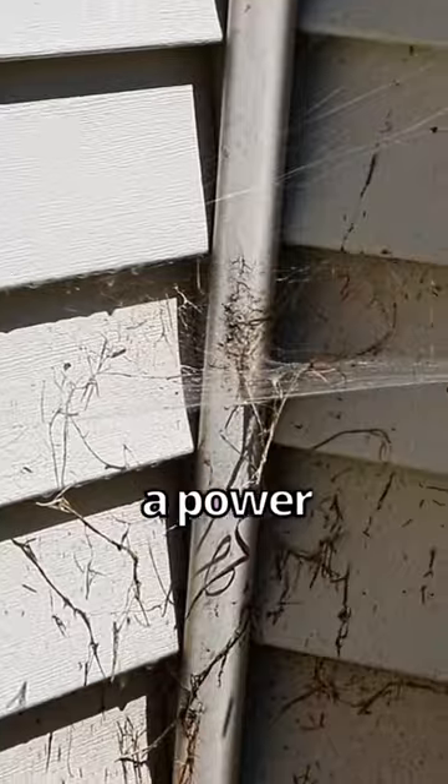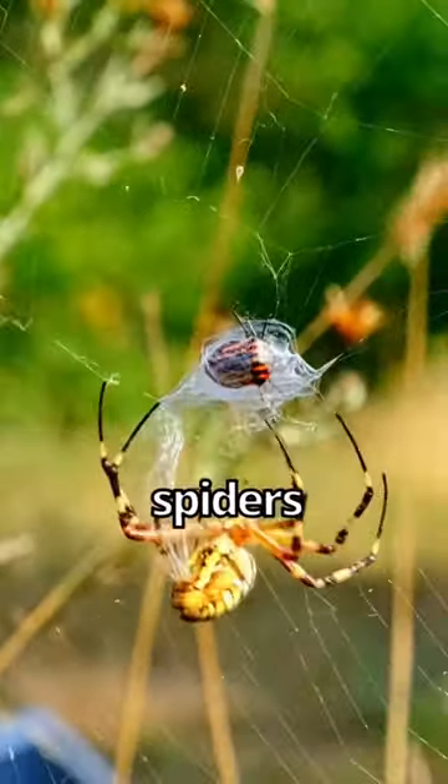You don't have to hire a pest control company or get a power washer to clean your house. I'll tell you how you can do it yourself and keep the spiders from coming back.